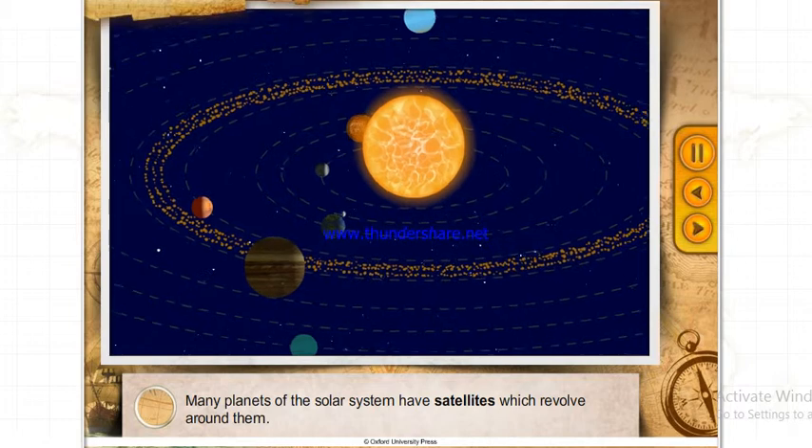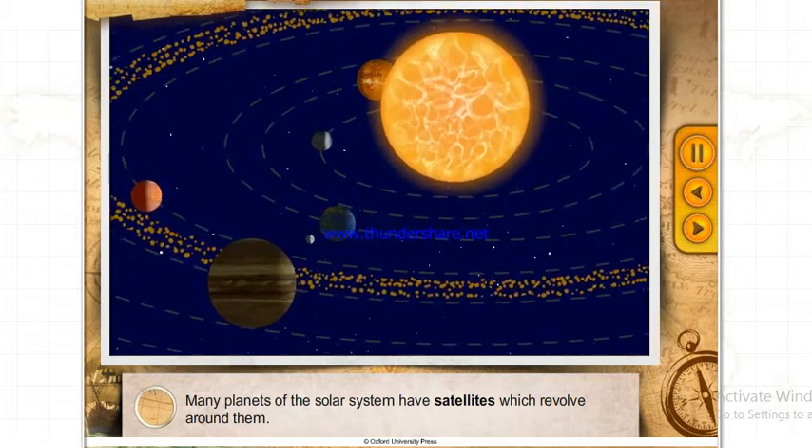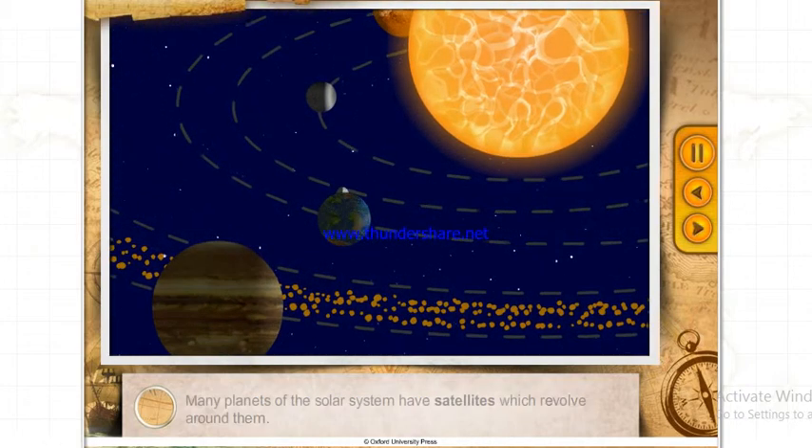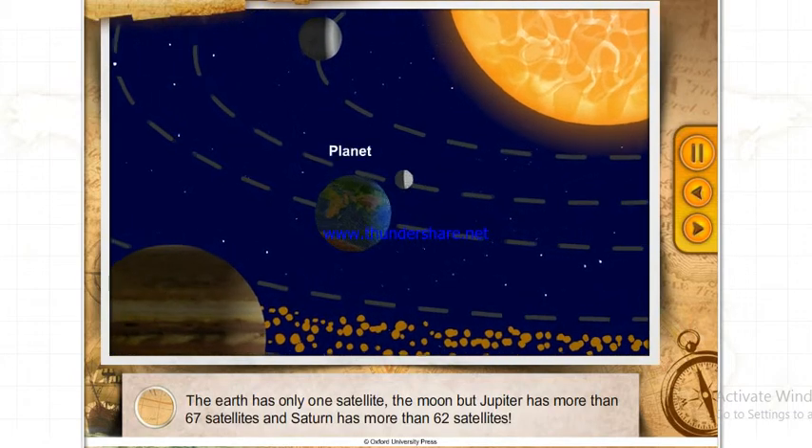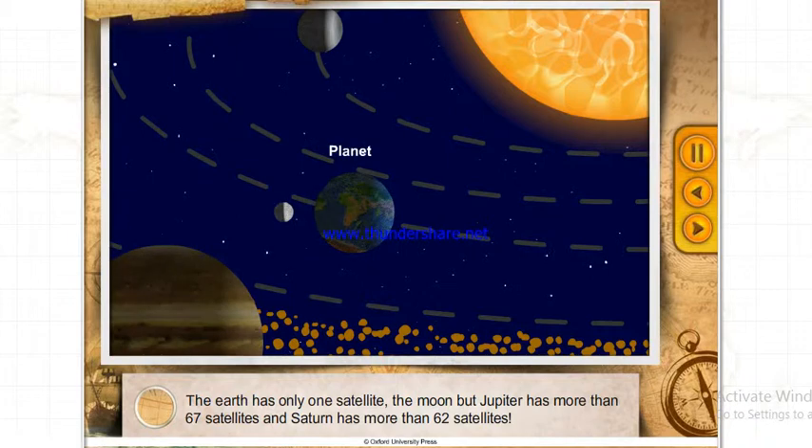Many planets of the Solar System have satellites which revolve around them. The Earth has only one satellite, the Moon, but Jupiter has more than 67 satellites and Saturn has more than 62 satellites.